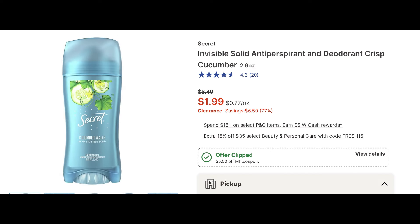This is a super hot deal on the Invisible Solid Secret Cucumber Crisp deodorant. Regularly $8.49, it's on clearance for $1.99. There is a $5 off two digital coupon — that will price adjust down, and it's going to end up making two of those deodorants completely free. The only thing you'll have to pay is the tax.